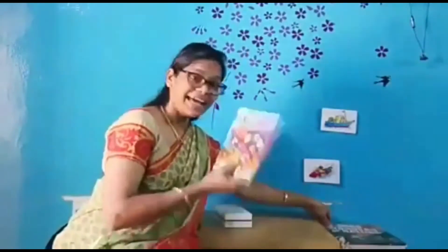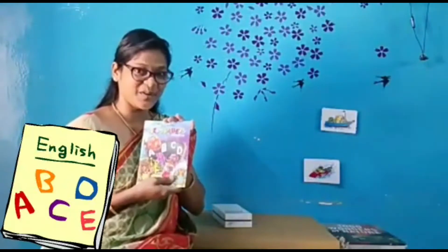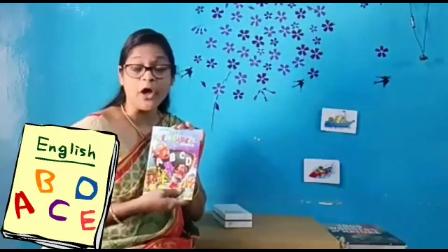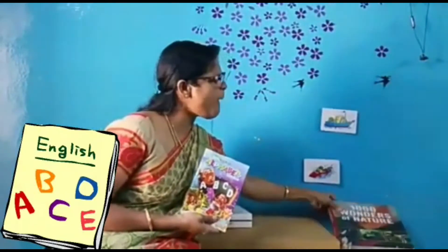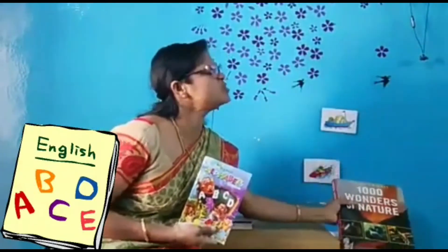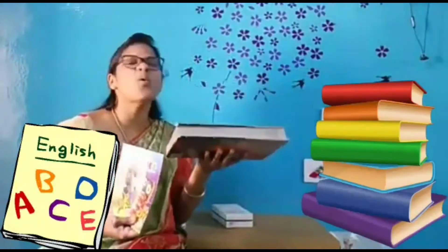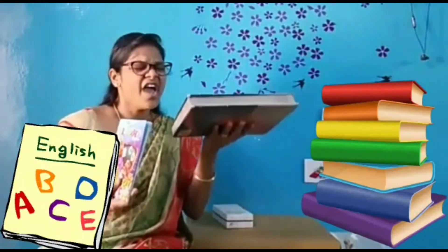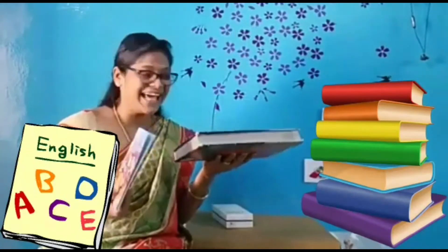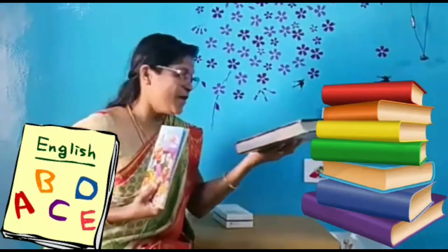Now let's see the next example. It's a lightweight book, easy to carry. I can carry this book. Now let's carry a heavy book — it's so hard to carry, so heavy. This book is so heavy. This is so light to carry. Heavy, light. Heavy, light. Now let's keep it back.